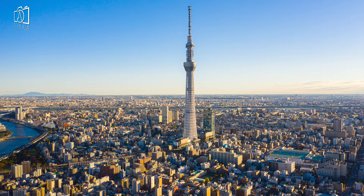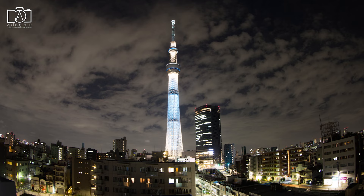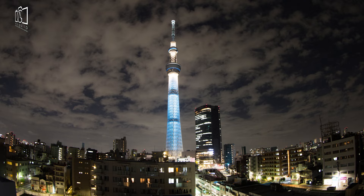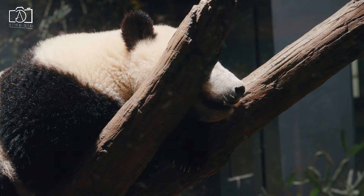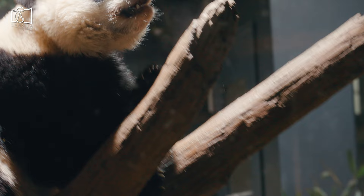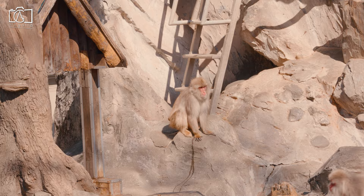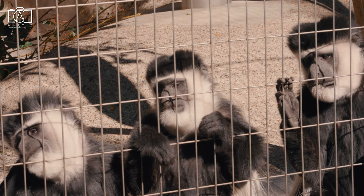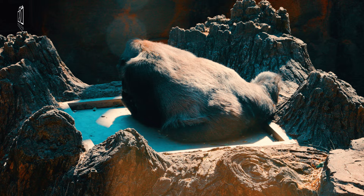Tokyo Skytree is a new must-visit place in Tokyo. It is the new symbol of Tokyo and just 10 minutes' driving distance from Asakusa. As the tallest building in the country and the second tallest in the world, it has fascinated millions of tourists. Ueno Zoological Gardens, or simply Ueno Zoo, is also Japan's oldest zoo and has achieved legendary status in Japan for its giant pandas and success at breeding them. The zoo is 10 minutes away from Asakusa, and besides the giant pandas you'll have the opportunity to see Sumatran tigers, western gorillas, South American tapirs, and polar bears.